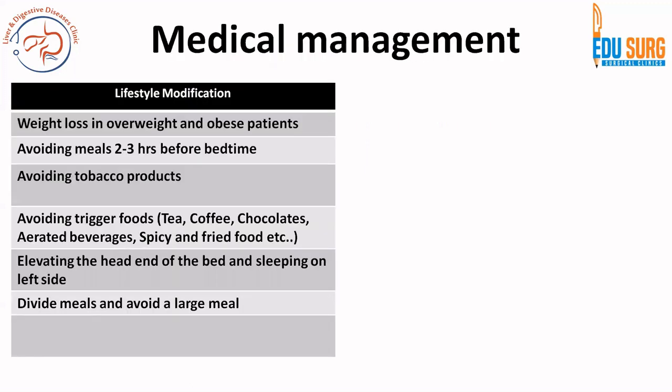The most important part of medical management is lifestyle modification: weight loss in overweight and obese patients, avoid meals two to three hours before bedtime, avoid tobacco, avoid trigger foods which are tea, coffee, aerated beverages, chocolate, spicy and fried food — essentially everything that most of today's generation likes. Elevate the head of the bed, sleeping on the left side helps, divide meals and avoid large meals.